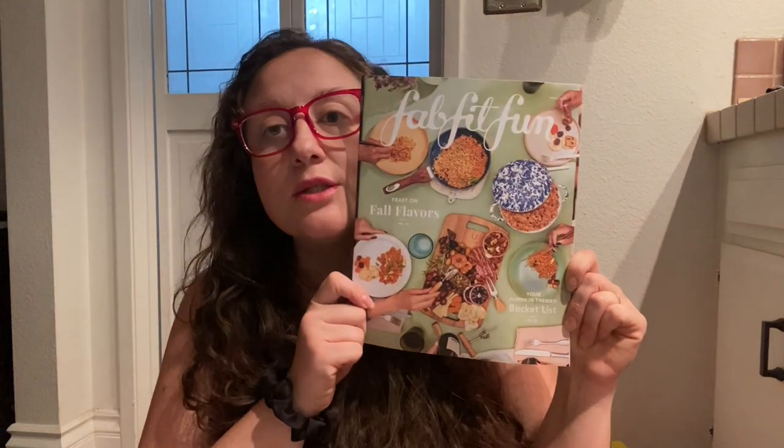This is the magazine insert that comes with this season's subscription box. I was pretty excited about this box. I was more excited initially, and then as I did research about the products that were in it, I got a little less excited — but I'm still excited.